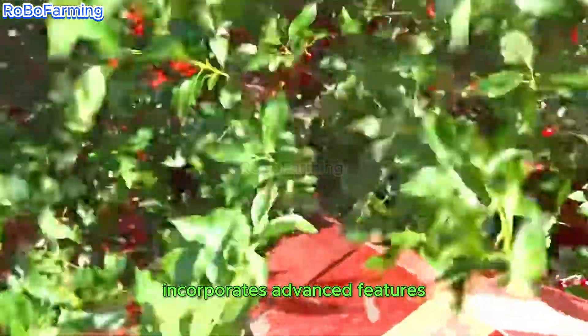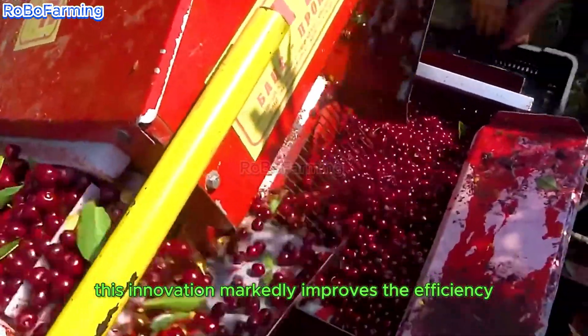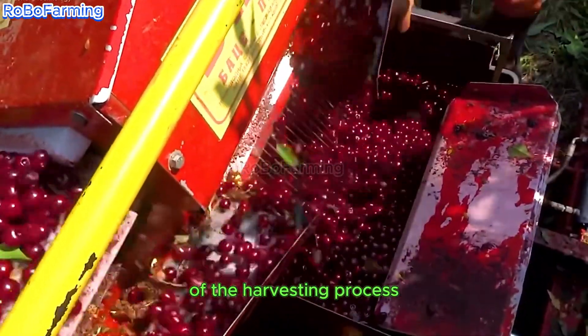Modern cherry harvesting technology incorporates advanced features, including sensors and automated systems, designed to accurately detect ripe fruit. This innovation markedly improves the efficiency of the harvesting process.